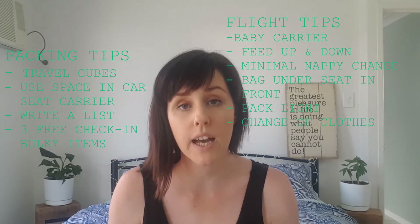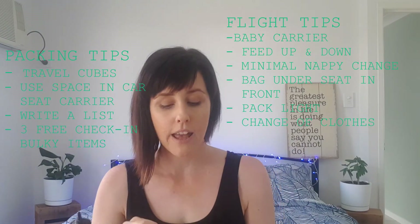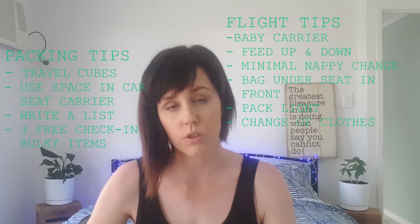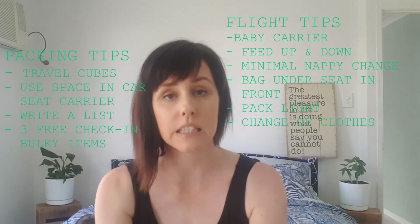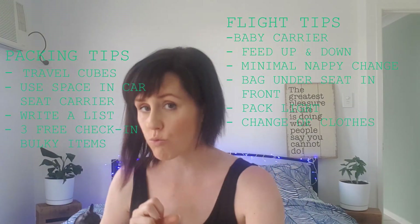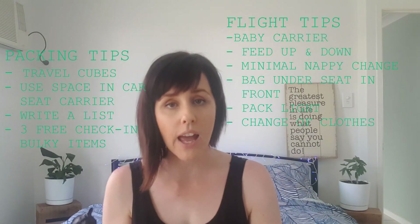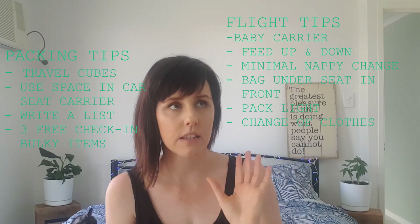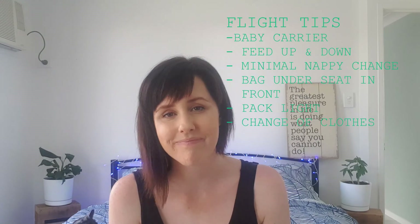For the actual flight: use a baby carrier to get through the airport if your baby likes it, feed on the way up and the way down, have something small and compact for nappy changes, have an open bag under the seat in front of you so you can just reach in for whatever you need, pack light with one to two toys, and pack a change of clothes — because nobody wants to sit in a mess.